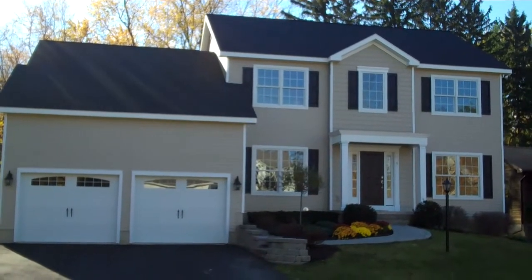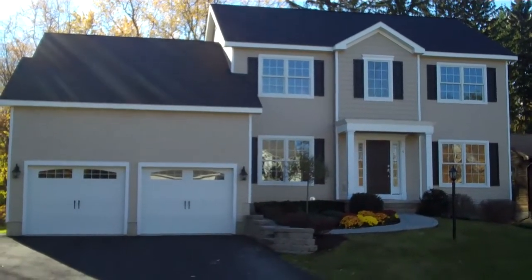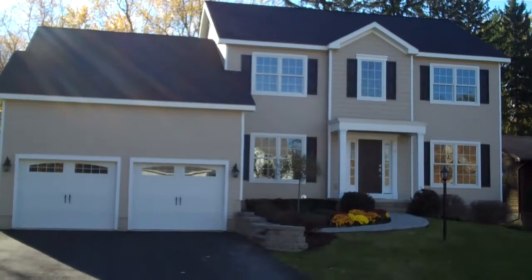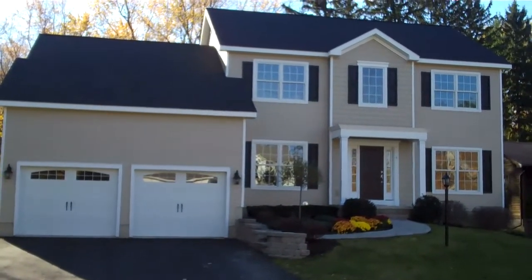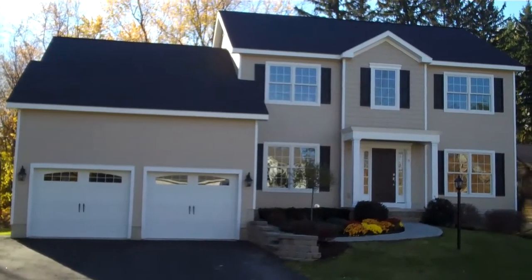Welcome to 5 Henkes Lane in the heart of Latham. This is a five bedroom, three full bath colonial, approximately 2600 square feet, built by Jeff Ferraro of Old Loudon Builders.